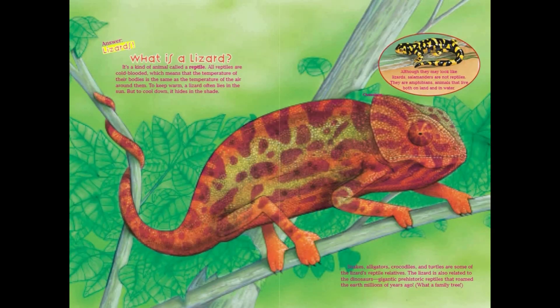Answer: lizards. What is a lizard? It's a kind of animal called a reptile. All reptiles are cold-blooded, which means that the temperature of their bodies is the same as the temperature of the air around them. To keep warm, a lizard often lies in the sun, but to cool down, it hides in the shade.